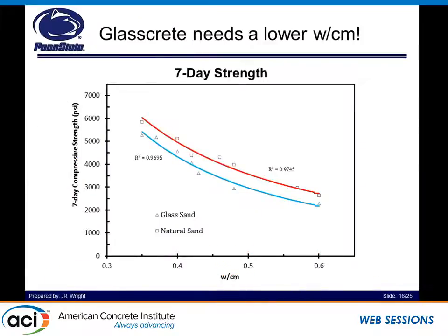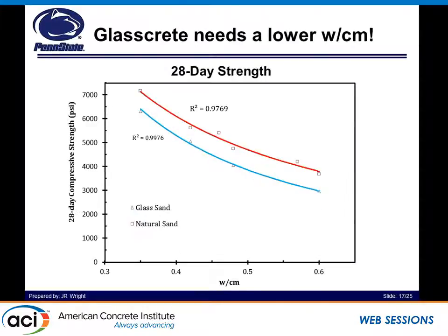This was the main objective of the research — to create a curve like this. At 7 days and 28 days, what do we need to do in order to get a concrete that has a certain compressive strength? Here you have our water-to-cement ratio versus 7-day strength, where the red line is your typical natural sand concrete — all with 20% fly ash replacement — and the blue line shows what you need to do to create a glass sand concrete. Here's the 28-day curve, which is what is in the ACI codes, and you can see how the water-to-cement ratio shifts between natural sand and glass sand concrete to help implement this in the field.